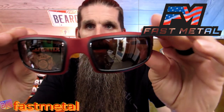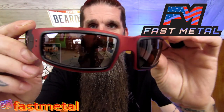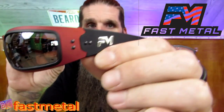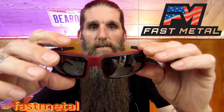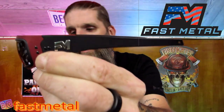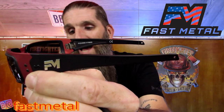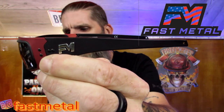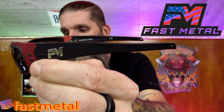The next ones we're going to go over are the Pioneer Hybrids, and these are in red. Very nice — I really like the color. These have the aluminum frame just like the other ones, and the temple parts are Grilamid nylon temples. These also are a nine base wraparound design, low profile.